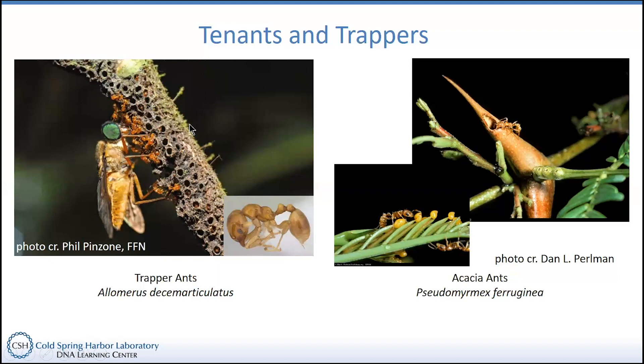Trapper ants do something very similar, where they spend time living on a particular plant. The plant has domatia to encourage them to stick around, and they'll fight off any herbivore that might land on the leaves. But they'll build traps — taking it a step further. Each one of these little things is a trap. The ant will build this and live inside the trap and wait for a prey item to land on it. The prey gets its feet stuck in the little holes of the trap, and then the ants jump into action and take it out. When they group all the traps together, these tiny ants — each no more than a millimeter or so in size — are able to take down a huge prey item like this gigantic horsefly.